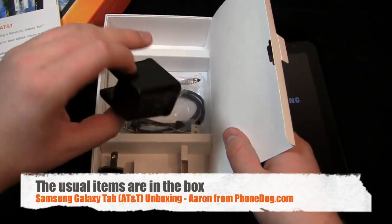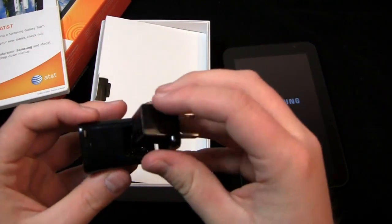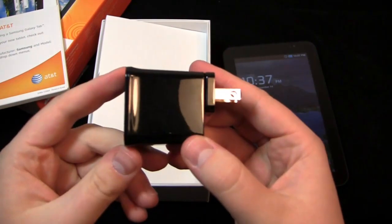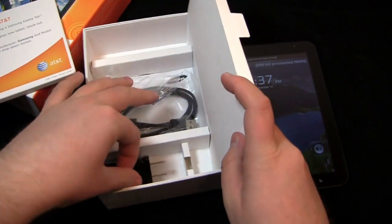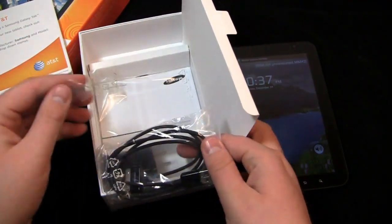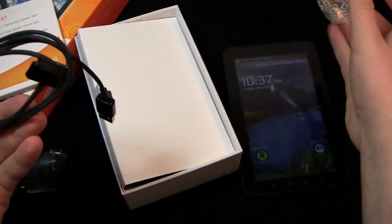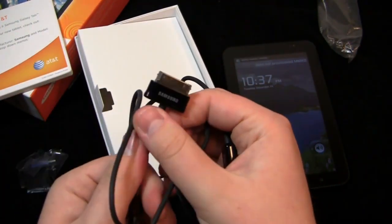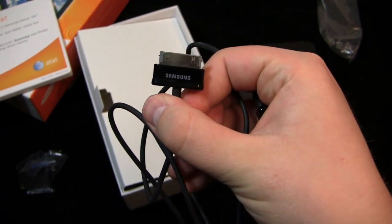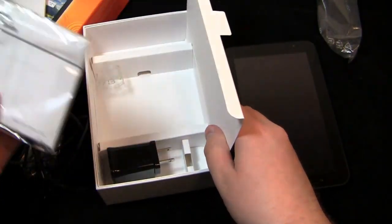In the box you get the AC adapter module with your US adapter — it goes in there and makes the AC adapter module. And then you get the USB charging cable with a Samsung proprietary port instead of a micro USB charging port. So that may be a frustration for some, but it's not a huge deal. I mean, somebody else that I know does it — cough, cough, Apple.